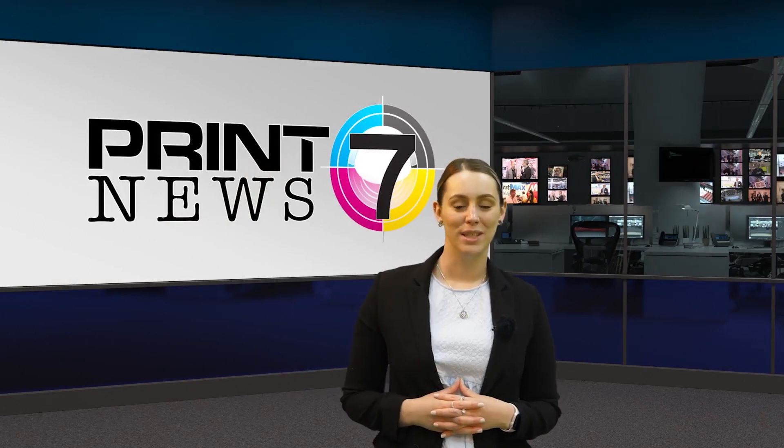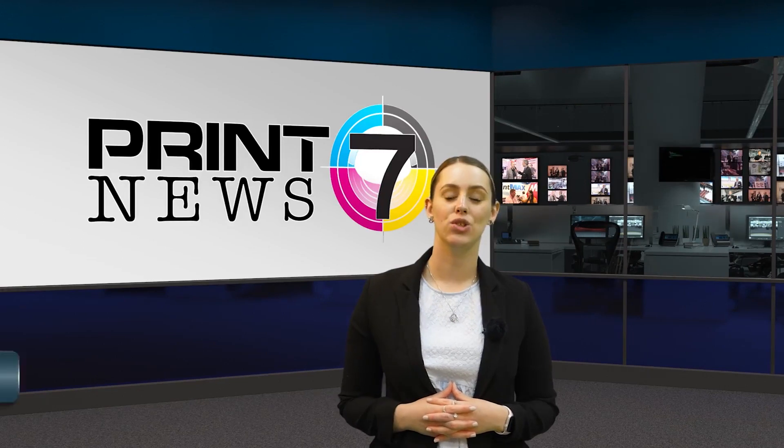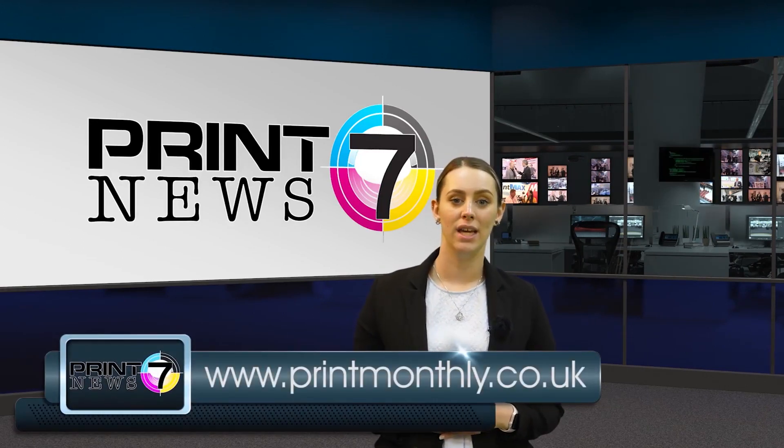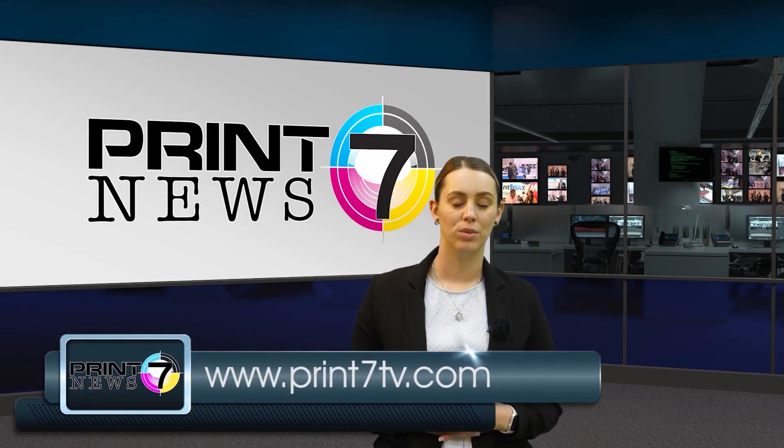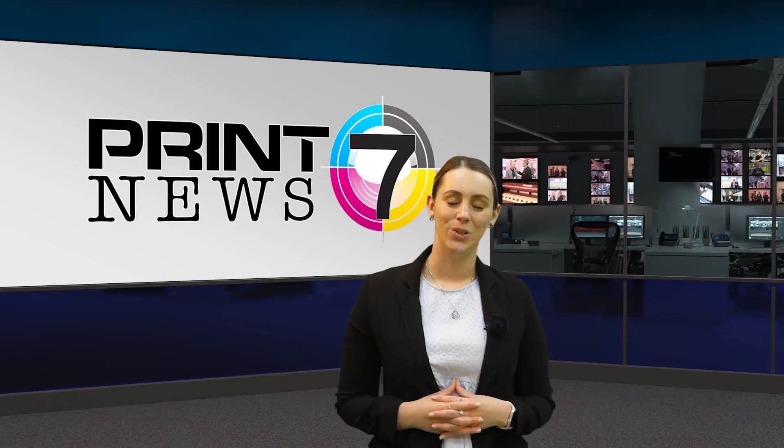That's all for this week's Print 7 News. You can stay up to date with all the latest news in the industry at printmonthday.co.uk, view much more video content at print7tv.com, or join in with the conversation on Twitter and LinkedIn. We'll see you next week.